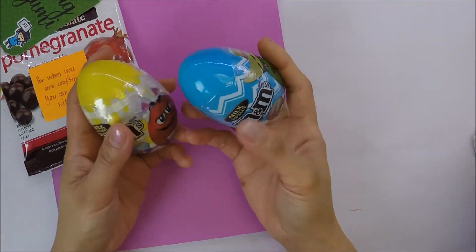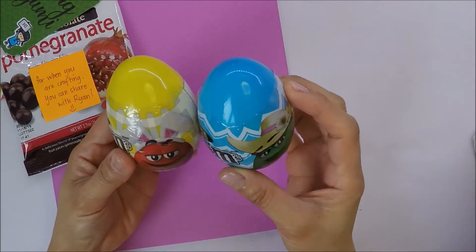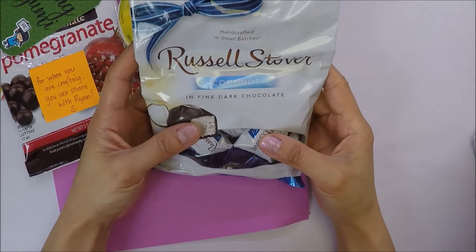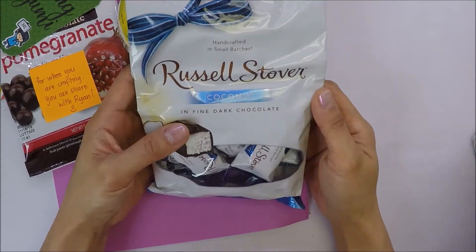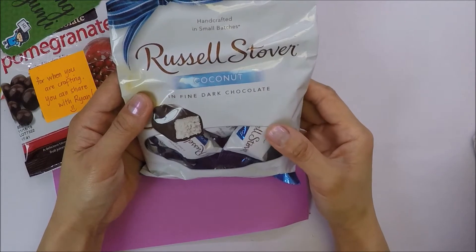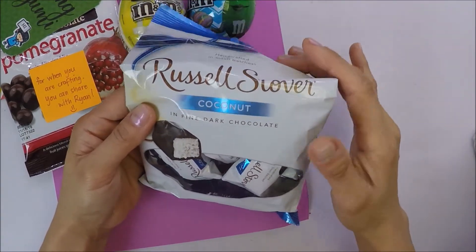She also sent some milk chocolate M&M eggs — thank you for this! And then she also sent me this Russell Stover coconut dark chocolate. I need to hide this from the kids — they're gonna eat it right away when I open it.